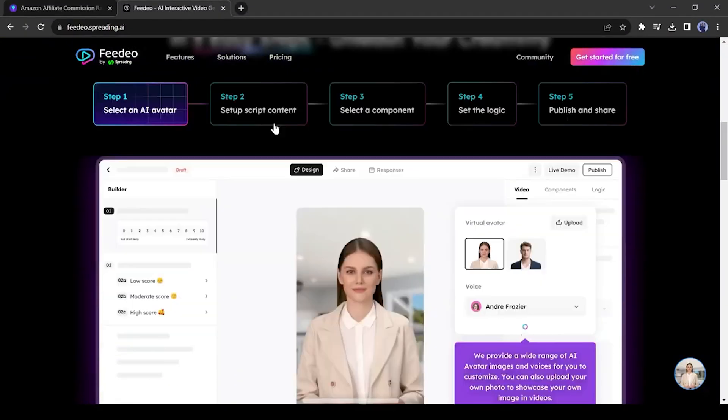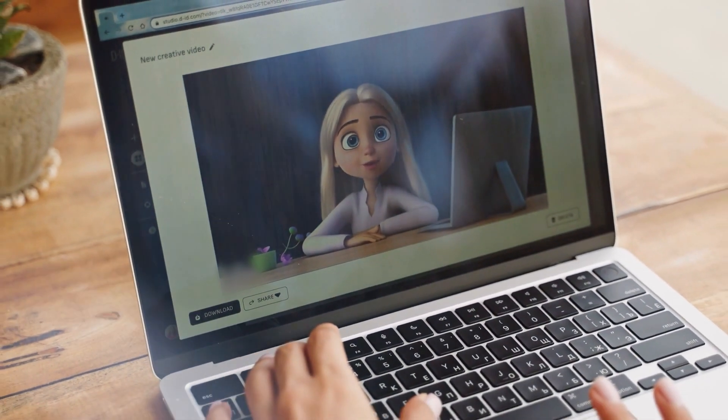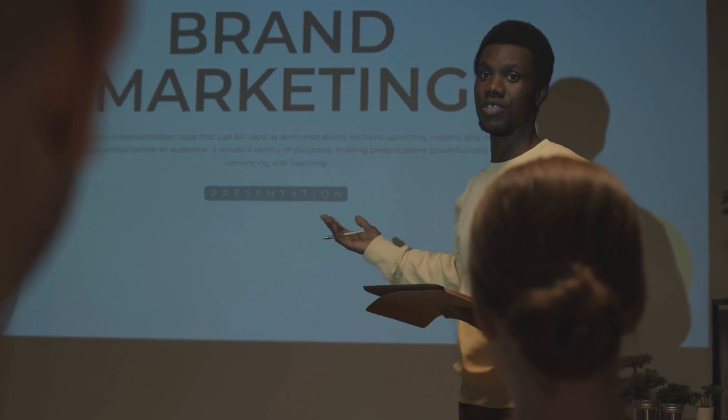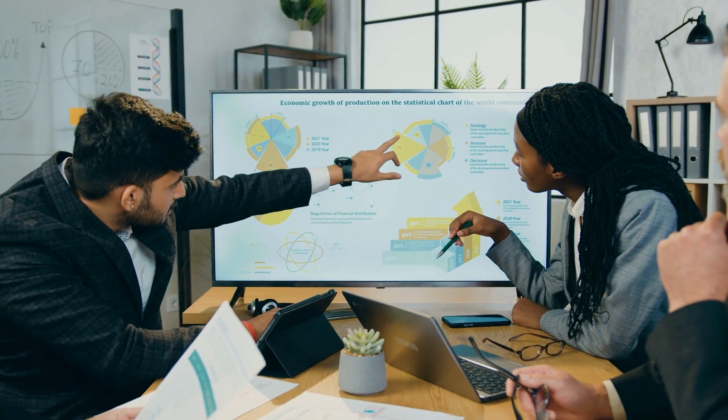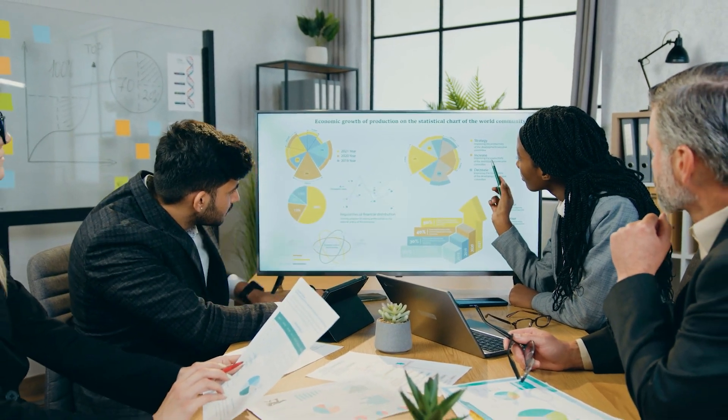Fideo can also be used for creating captivating brand storytelling videos. Businesses can narrate their history, values, and vision through a digital avatar, making the brand more relatable and personable. This approach can significantly enhance brand loyalty and recognition, as viewers feel more connected to the brand's narrative.